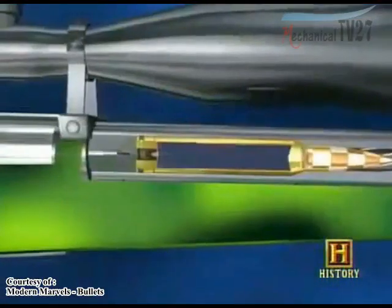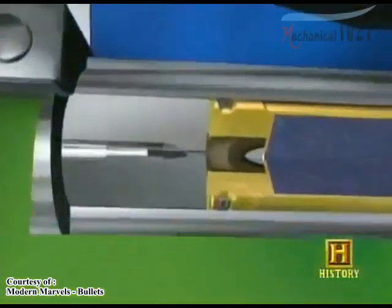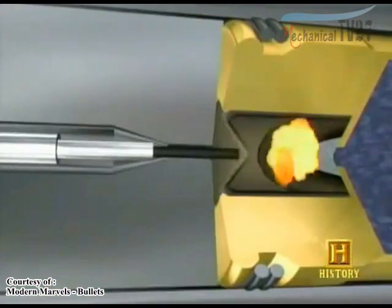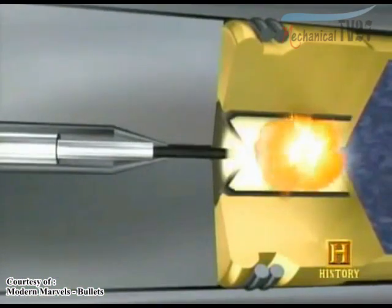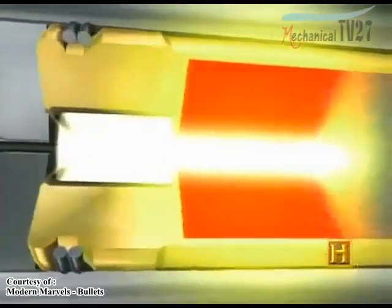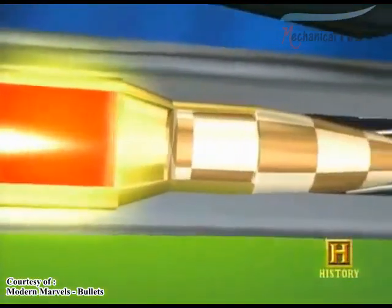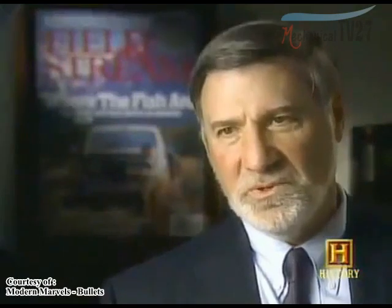The chamber is where the combustion takes place. When you pull the trigger, the firing pin hits the primer. The primer contains a very small amount of explosive compound which produces a flame. The flame goes through a small hole in the base of the case and ignites the powder charge. The powder charge burns — it does not explode, it burns.